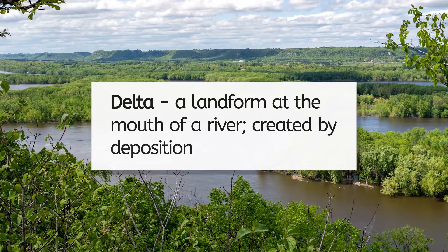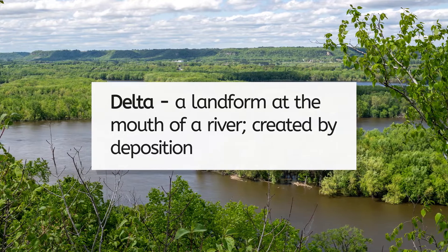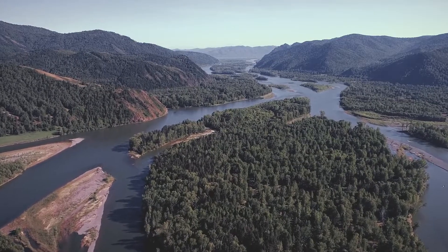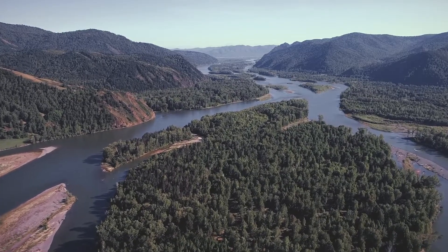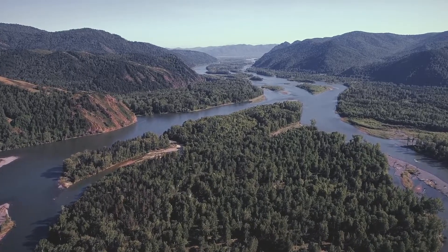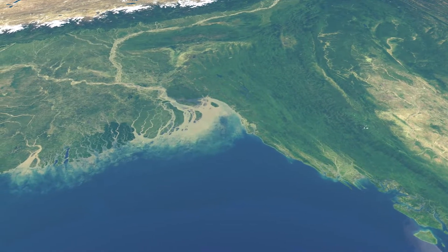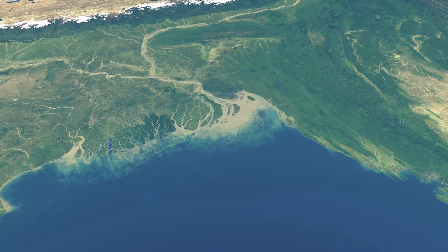A delta is a landform at the mouth of a river that is created by deposition. As the river's flow slows near the ocean, the sediment it carries is deposited, building up new land. Deltas can be found around the world and are known for their rich, fertile soil. This is because they receive a continuous supply of fresh nutrients, such as minerals and organic matter, from upstream. When deposited, they create layers of nutrient-rich soil, which is perfect for supporting lush vegetation and diverse ecosystems.